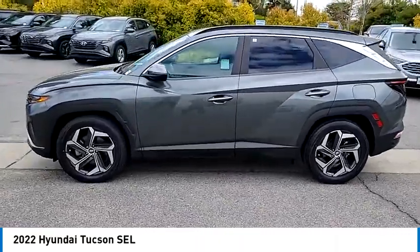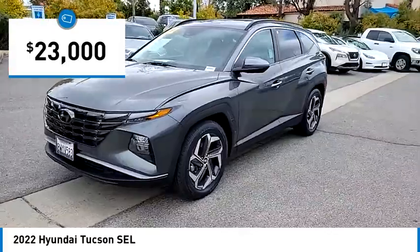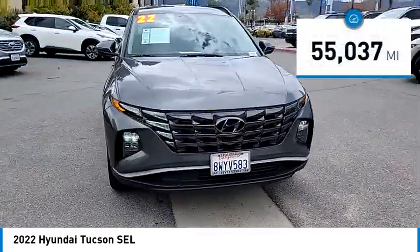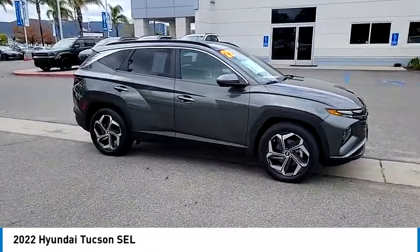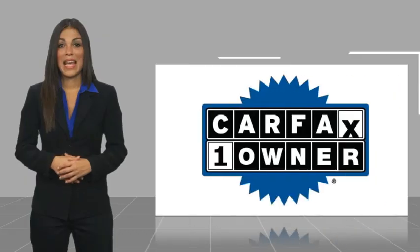It's the future of the crossover and is priced below $25,000. This vehicle has less than 60,000 miles — a vehicle like this doesn't come along every day. Come in and get it before someone else does.